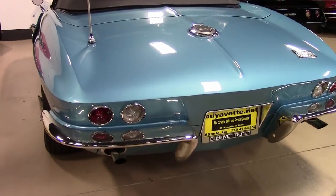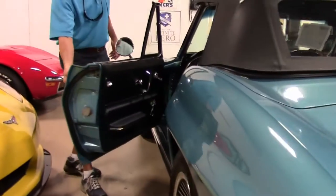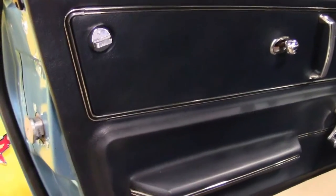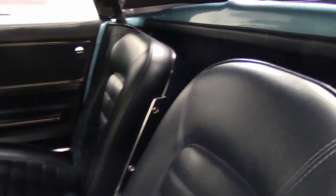We should have more pictures up in the next few days — this is a new arrival here at Buy A Vet. If you want pictures of anything specific on the car, call me and I'll send them over to you. You can see all the door panels look good, interior seating looks good. It's definitely had a body-off restoration.